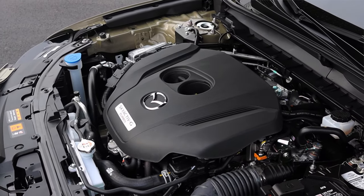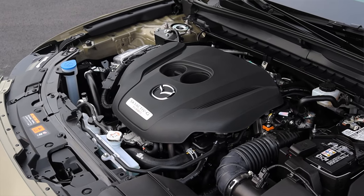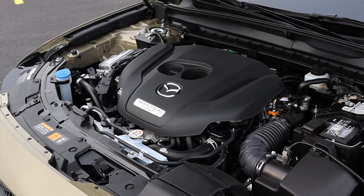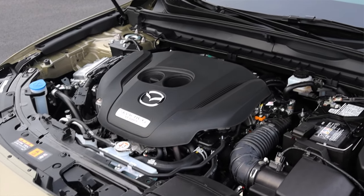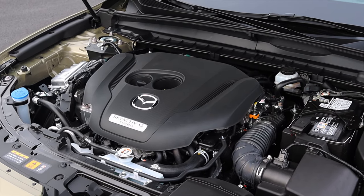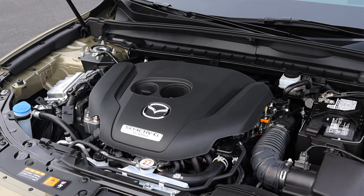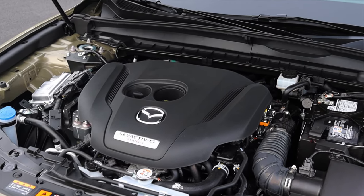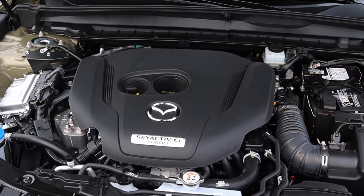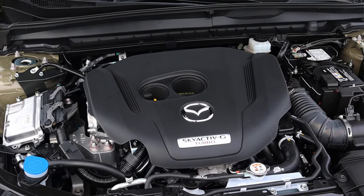Let's get back to that 2.5 liter turbocharged inline four under the hood. It's the same engine used in the CX-9, the CX-5, and the turbocharged Mazda 3, so it's not new. You're going to be hearing me say that a lot throughout this video because the parts that make up this car aren't necessarily brand new, but when put together in this certain way, it offers something new.